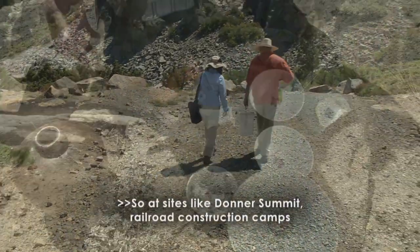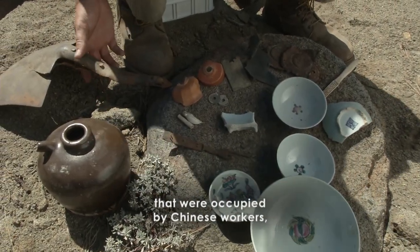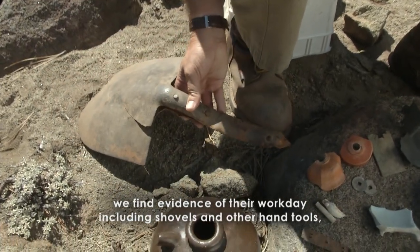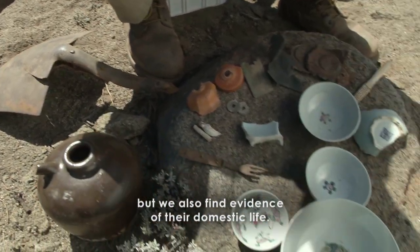So at sites like Donner Summit, railroad construction camps that were occupied by Chinese workers, we find evidence of their workday, including shovels and other hand tools, but we also find evidence of their domestic life.